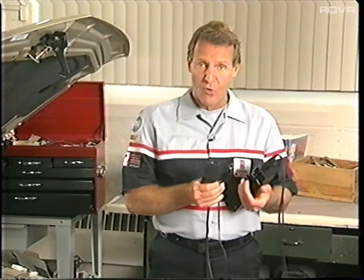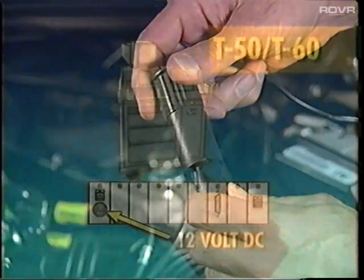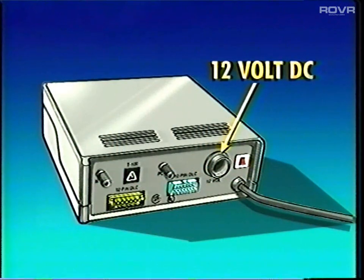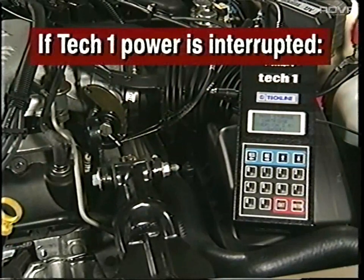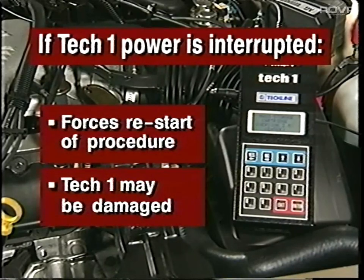The TechOne needs 12 volts DC, and you have the following options: a properly charged vehicle battery; the power socket available on some, but not all, TechLine terminals; or the power socket on an off-board programming adapter, or OBPA. The OBPA is an adapter used to program a control module when the vehicle is not available. It's important that the TechOne's voltage supply is not interrupted while the unit is communicating with the TechLine terminal. At best, you'll have to start the procedure all over again. At worst, the TechOne's electronics could be damaged by a voltage spike.